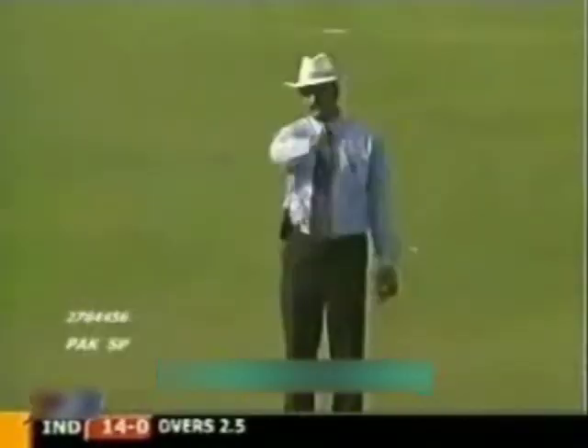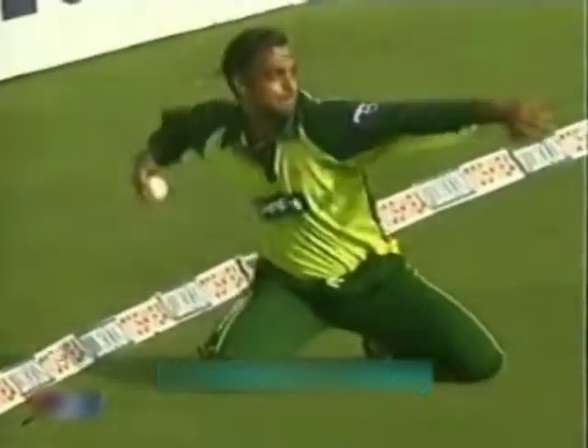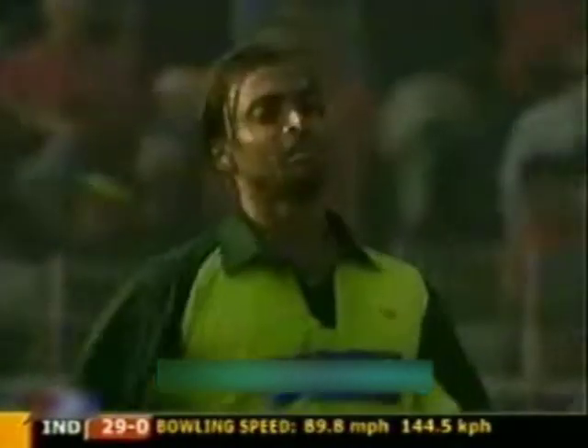In the air — first boundary! Tendulkar gets it away again in the same area, same result. Got that away backwards square — should get two at least. Good commitment from Shoaib Akhtar; it got three in the end because it took him four attempts to pick it up. Pulled away. Abdul Razzaq has dropped Tendulkar at mid-on. It's the end of the over — 29 for no wicket.